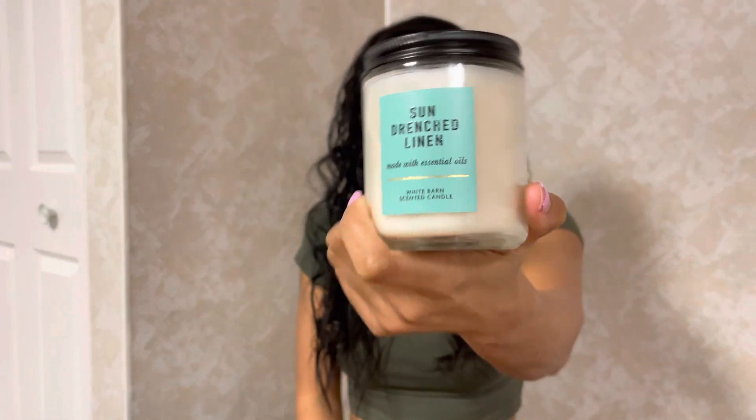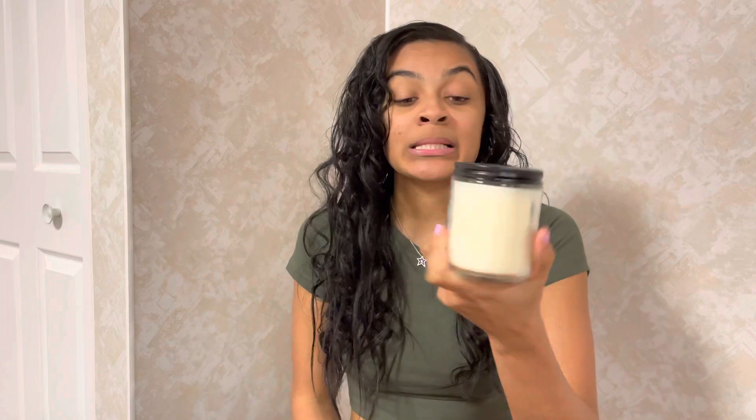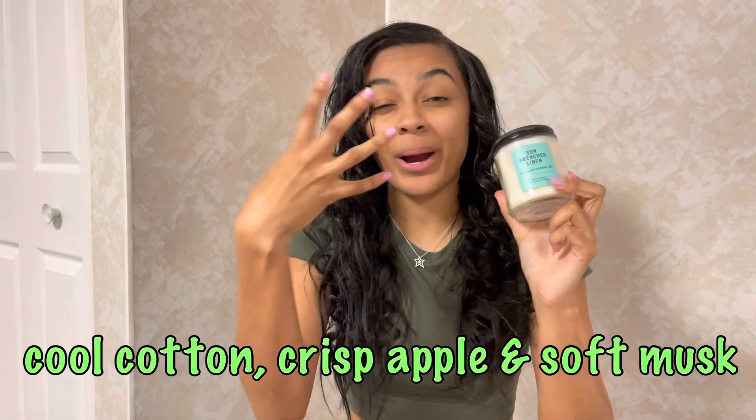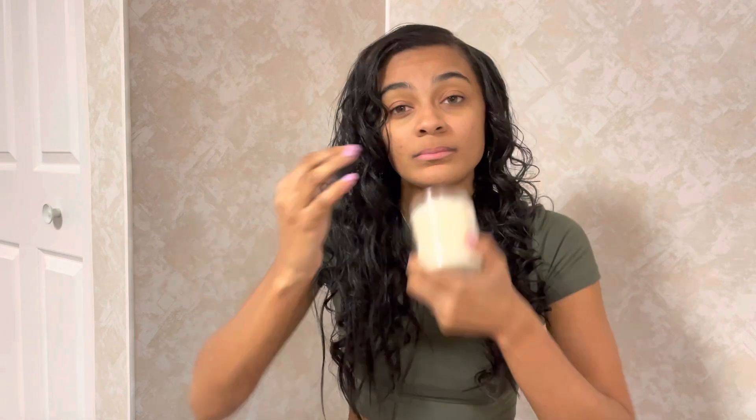Lastly from Bath & Body Works, a candle. I really wish they had this in a three-wick but I'll settle for the one-wick because it smells that good — Sun-Drenched Linen. I don't know what it is with me but linen and laundry scents are everything. Behind Mahogany Teakwood, this is the best smelling candle Bath & Body Works has. It literally smells like bright, fresh laundry. I'll put the scent notes on screen.